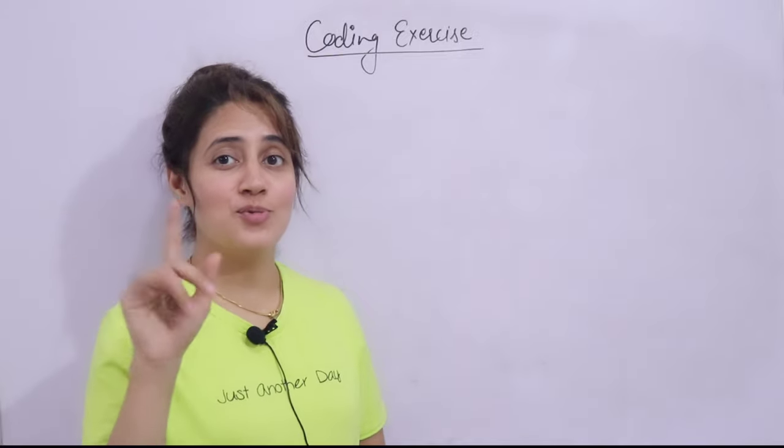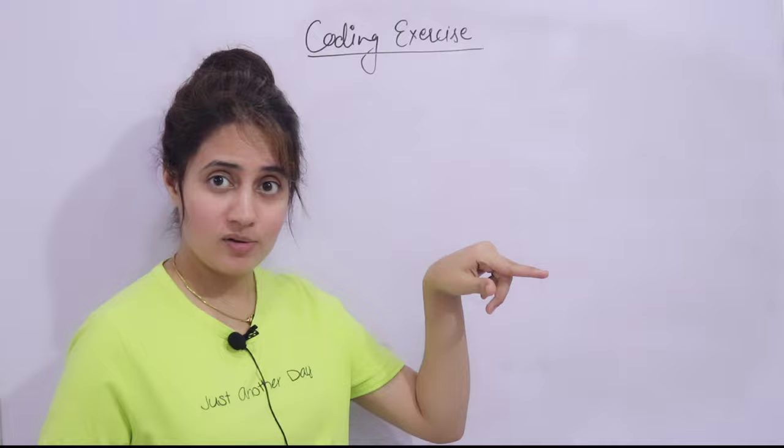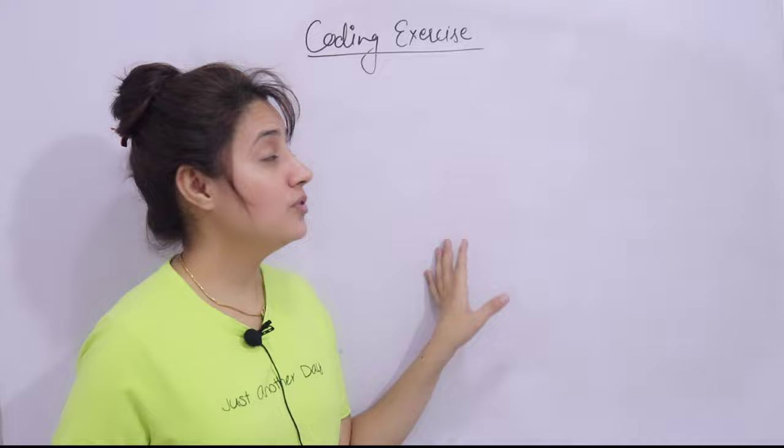Hey everyone, I hope you all are safe and doing good. In this series of learning Python programming, in the previous video we calculated the number of cans needed to paint a wall. In this video we will do one more coding exercise — we have to find out whether a number is prime or not.